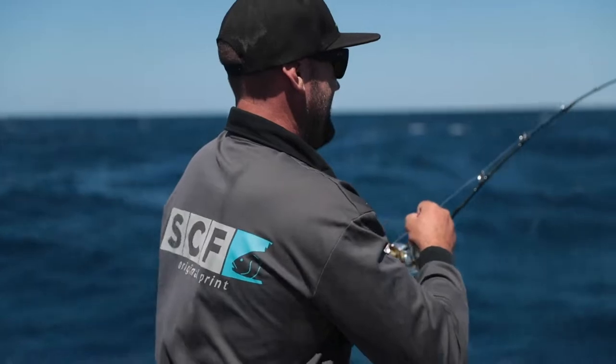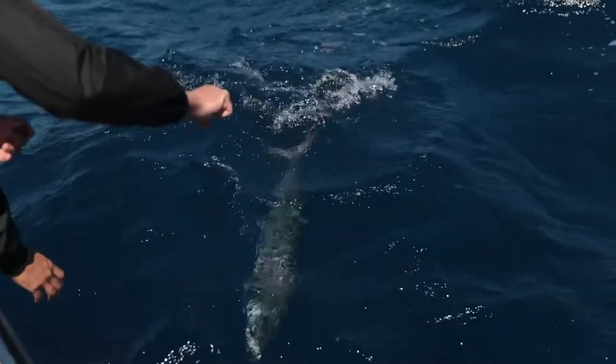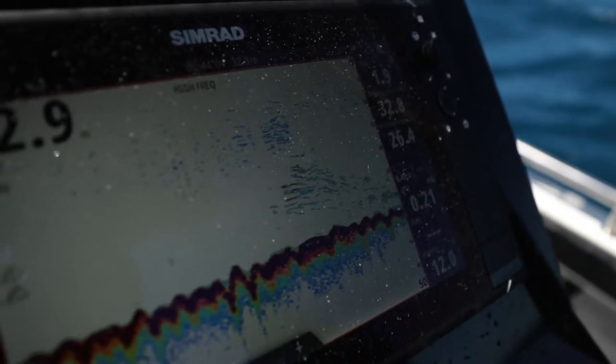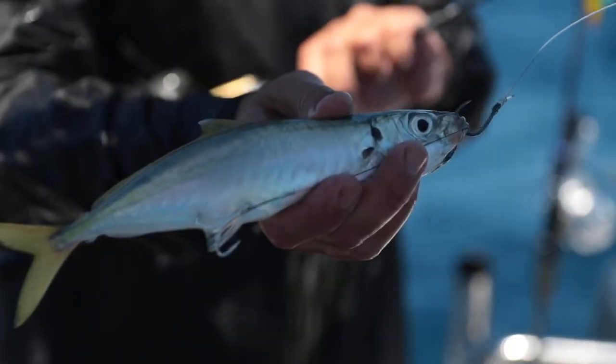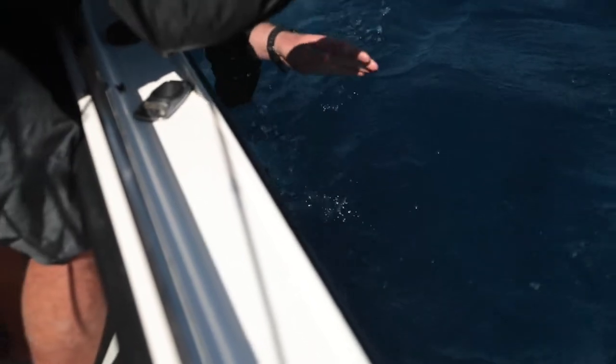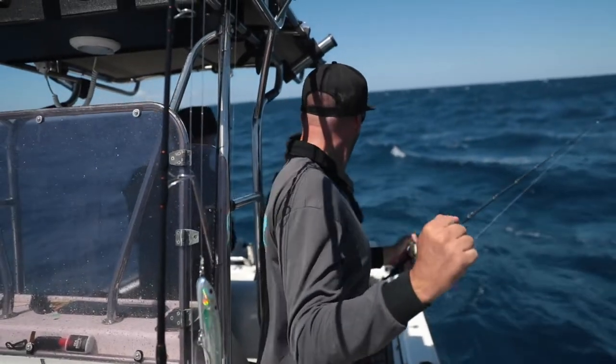The most common species of mackerel are gore mackerel, spotted mackerel and Spanish mackerel. The best way to target these is casting lures into bait balls, slow trawling live baits or fast trawling dead baits. These fish can be found on reef edges, pinnacles, all the way into headlands and as far out as the continental shelf.